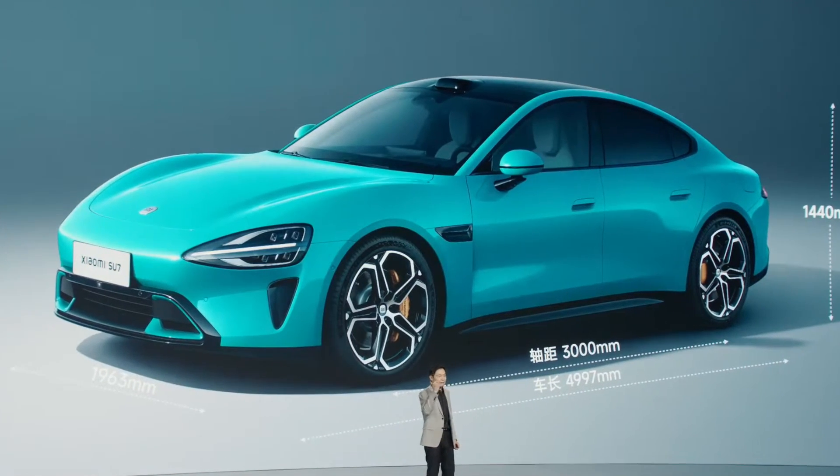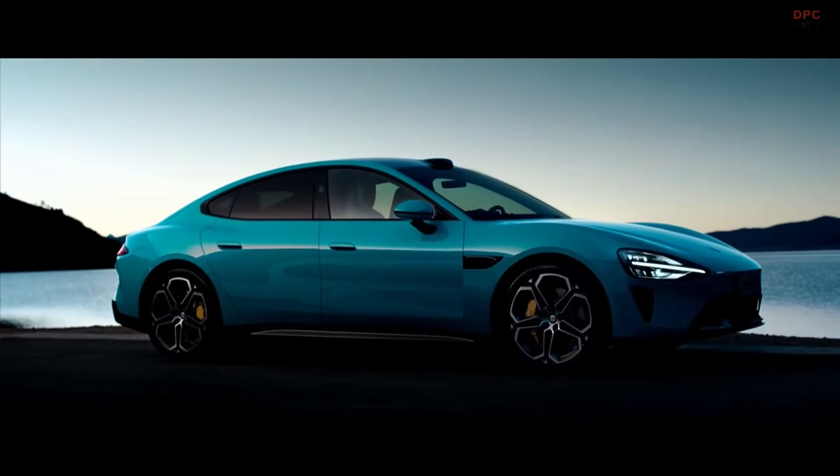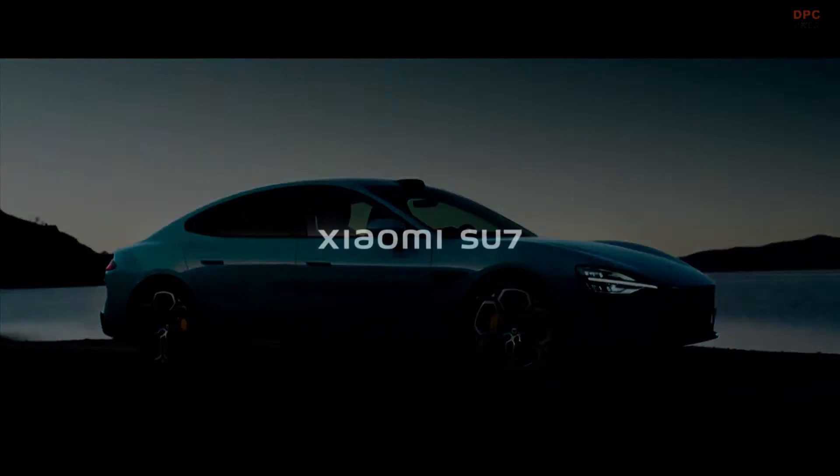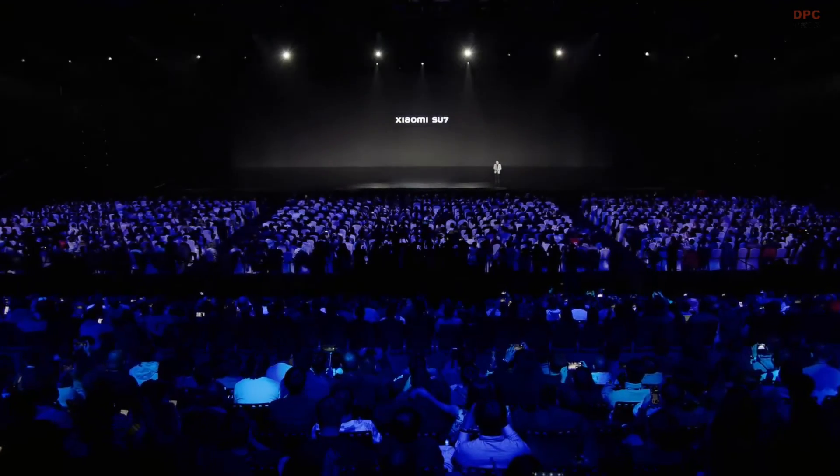There's been lots of talk about the Xiaomi Su7's exterior design online. Let's watch the presentation by the chairman and CEO of Xiaomi discussing the design aspects of their latest vehicle model, the Xiaomi Su7.